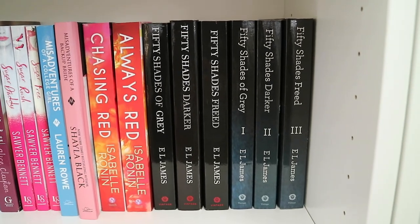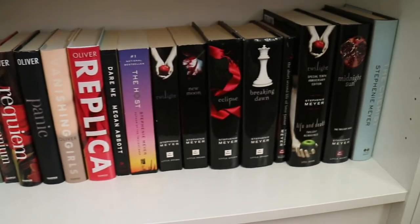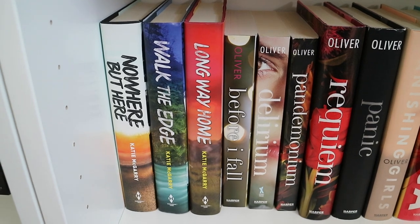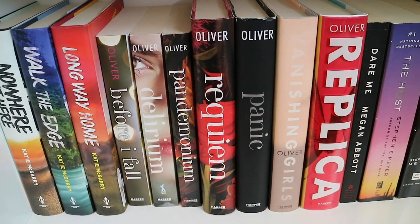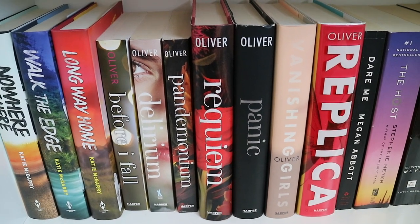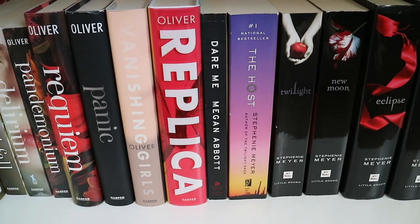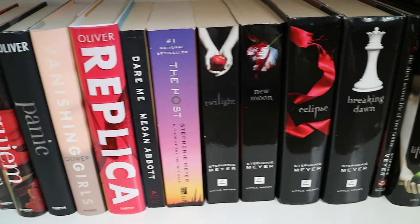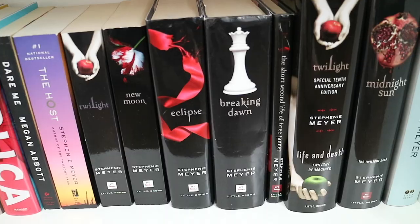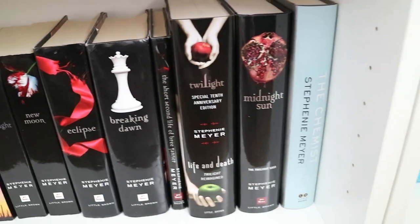And then the final bookshelf on bookcase number two. I have Nowhere But Here, Walk the Edge, and Long Way Home by Katie McGarry. I have my beautiful Lauren Oliver collection: Before I Fall, Delirium, Pandemonium, Requiem, Panic, Vanishing Girls, and Replica. Dare Me by Megan Abbott. And then my Stephenie Meyer collection: The Host, Twilight, New Moon, Eclipse, Breaking Dawn, The Short Second Life of Bree Tanner, Life and Death, Midnight Sun, and The Chemist.